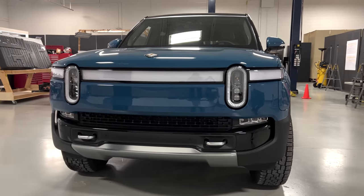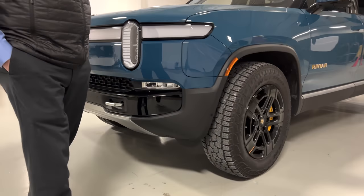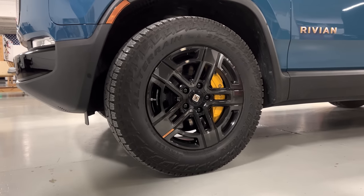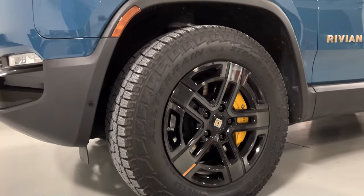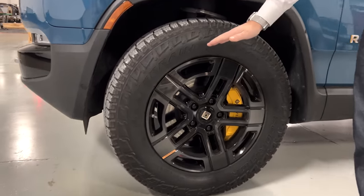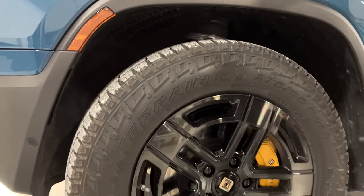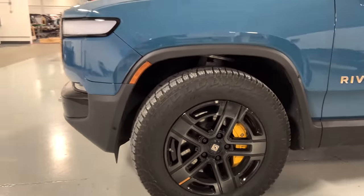It has these huge 34-inch tires on 20-inch wheels — 275/65 R20s — and they fill the wheel wells out really well. I'm not a big fan of 22-inch wheels with really thin tires, so this is a nice setup for me.